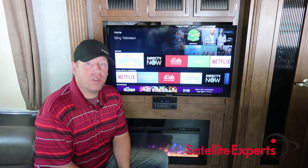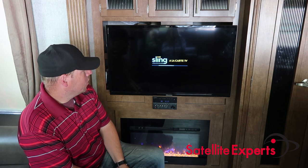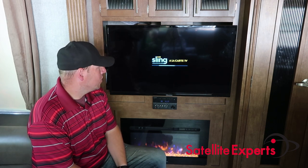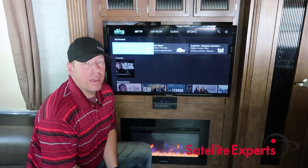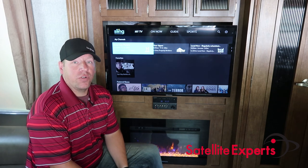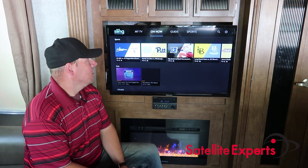I'll start with Sling TV, mostly because it's one of the most popular live TV streaming services. We're going to open up Sling TV — when you first launch it, it's internet-dependent, so it's going to be pulling from my internet to load it up. One of the things I really like about Sling TV is that if you get an Air TV player — a product we sell at Satellite Experts, also available from Dish directly since they're a partner of Sling's — you can integrate your local channels into the same guide.